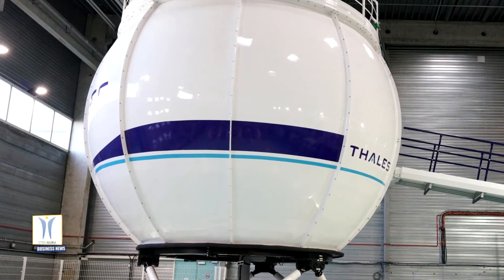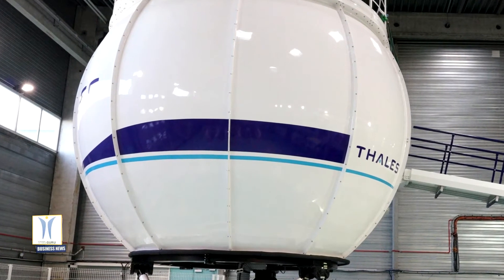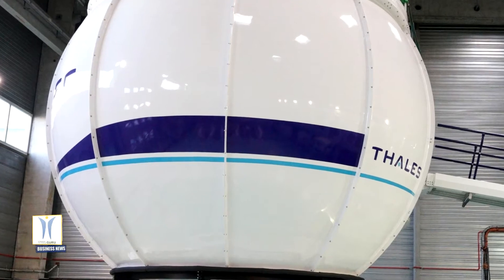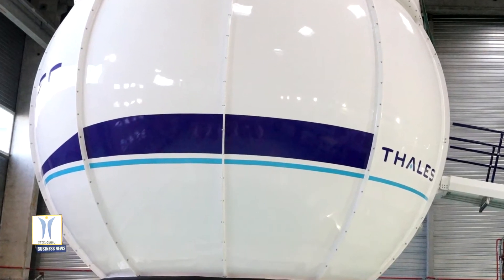Installation has been timed to coincide with the H-160's entry into service, with training sessions starting before the first helicopters are delivered to customers.